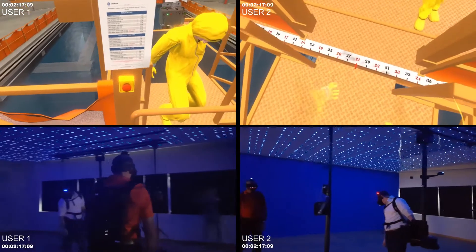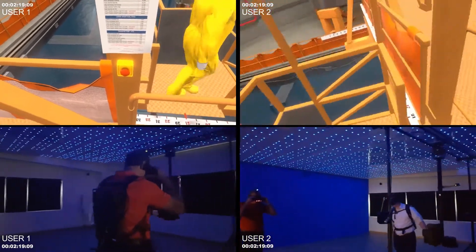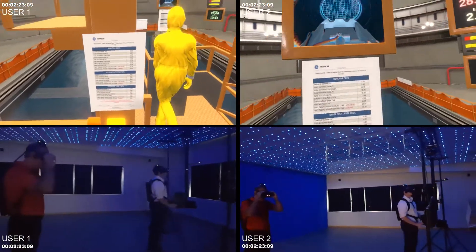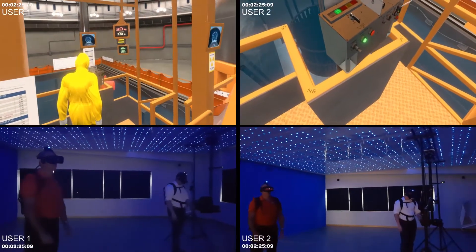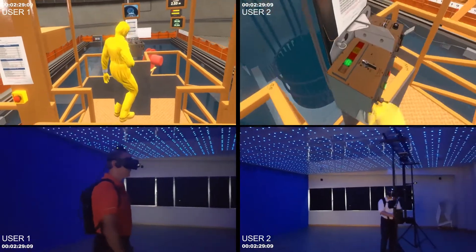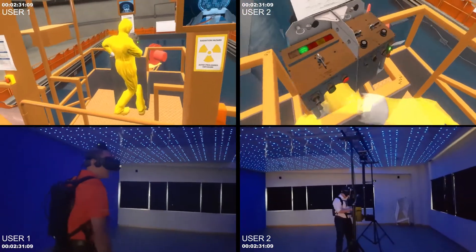The virtual reality system also allows training managers to go to the next level from an evaluation point of view. The system enables instructors to observe how trainees are performing and detect fuel moving challenges in advance, to instruct nuclear operators on human performance errors.